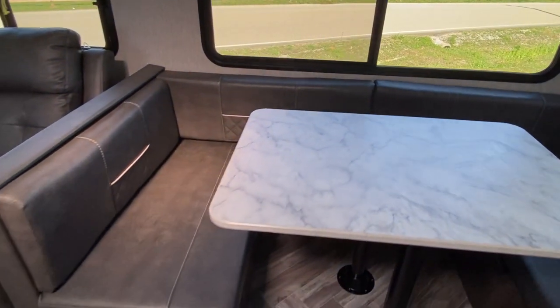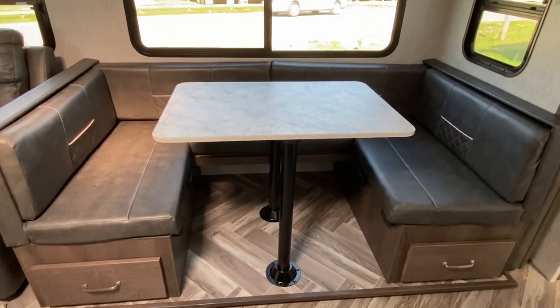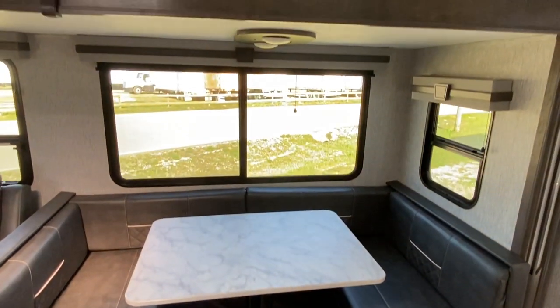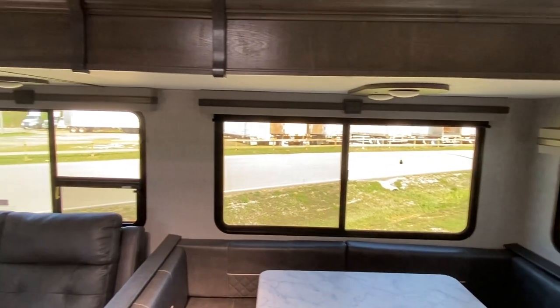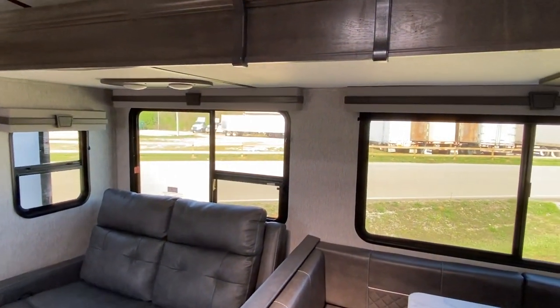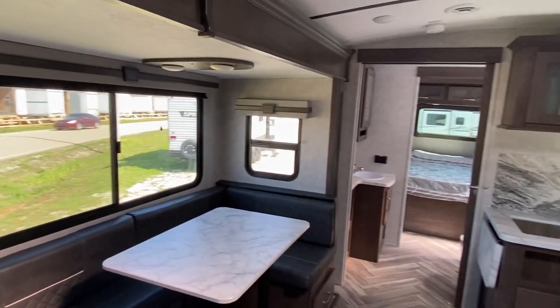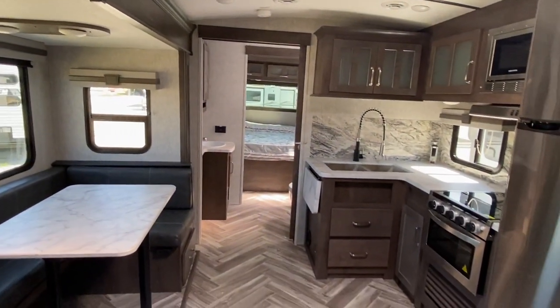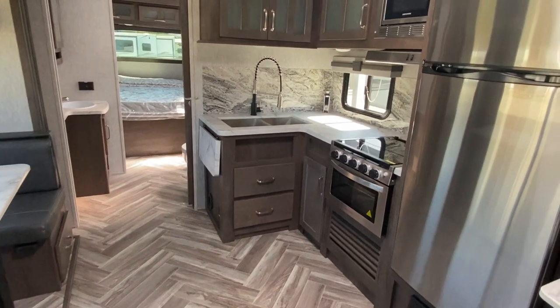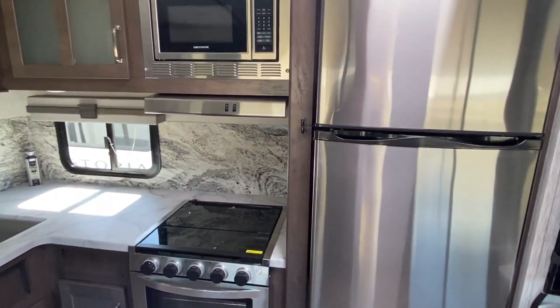You do have a dining room in the bunk house and then you have a separate dining room here — this would be made for a good size family with several kids. You could take a vacation and still have your own space.